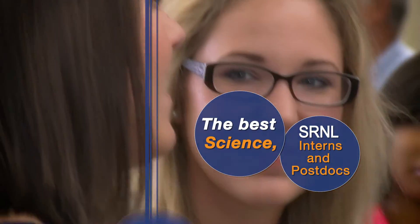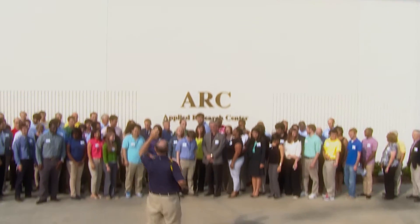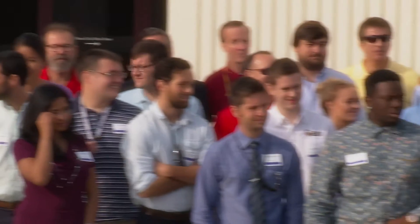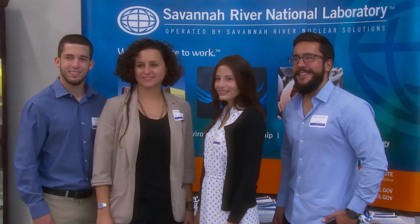Our interns and postdocs become candidates for the best science, engineering, and technology jobs in the country. These are the people who are going to lead the charge for science and technology going forward. What a great opportunity to get them involved in our laboratory, get to know them, and to get to learn from them.